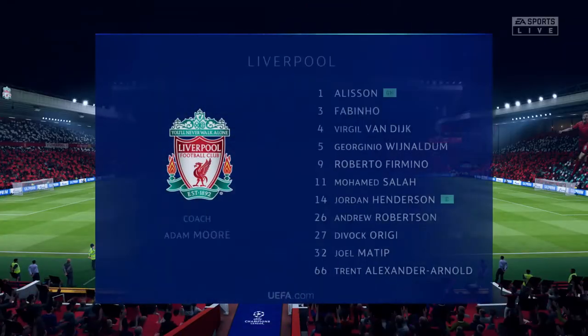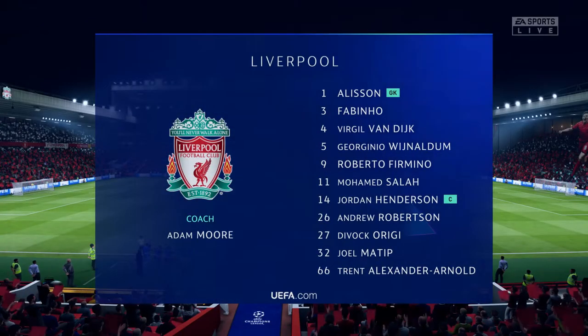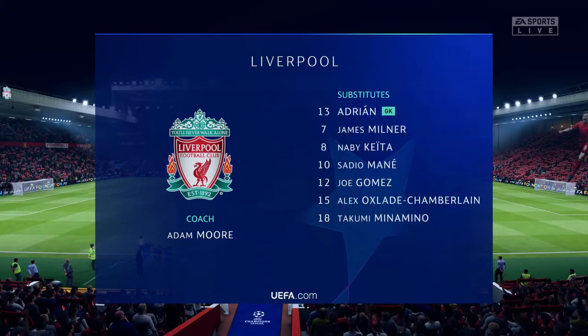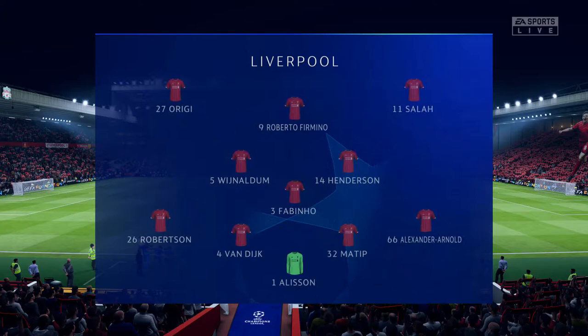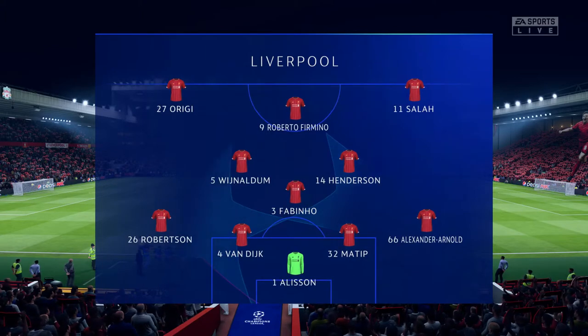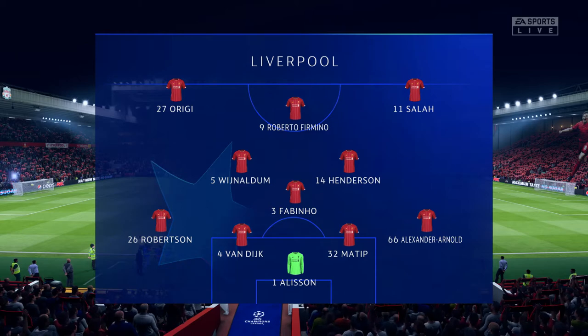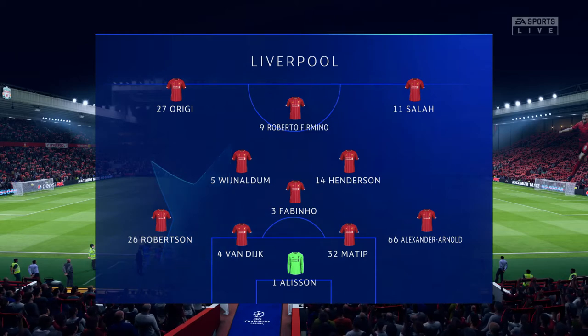Taking a look at the Liverpool starting eleven: the highly rated Brazilian Alisson begins between the posts. Virgil van Dijk plays alongside Joel Matip in central defence. Gini Wijnaldum starts with Jordan Henderson in the centre of the pitch. And leading the attack today is the ultimate pressing machine, Roberto Firmino.